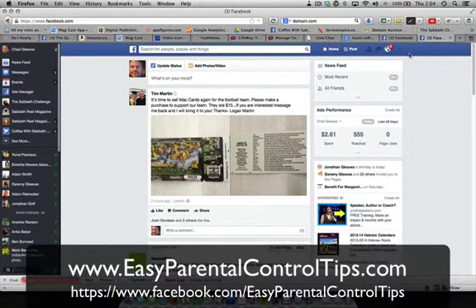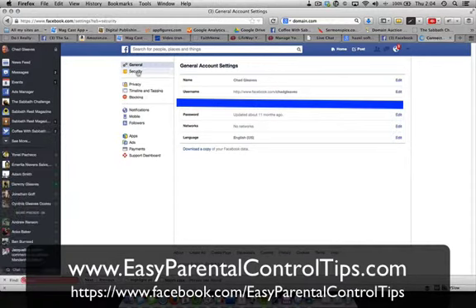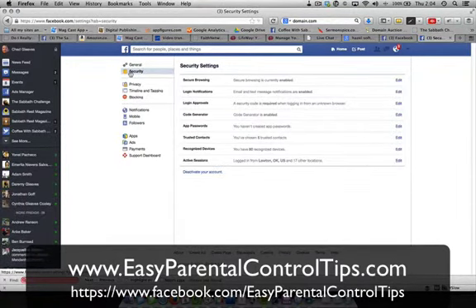The way to get to your security settings is: once you log into your page, go over here — there's a little drop-down list and you can go to Settings. Once you're in, click on Security on the left-hand side, and let's begin going over this.